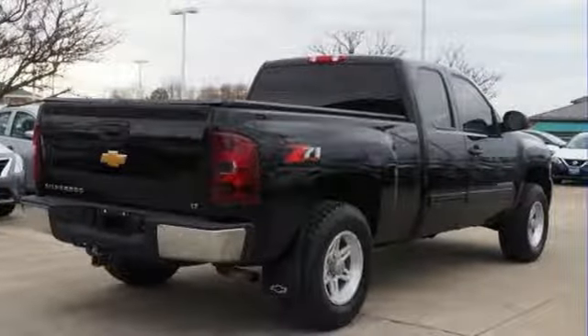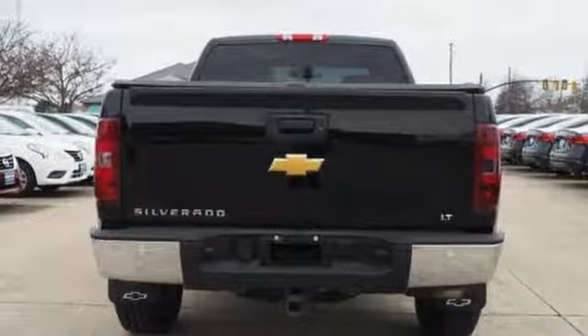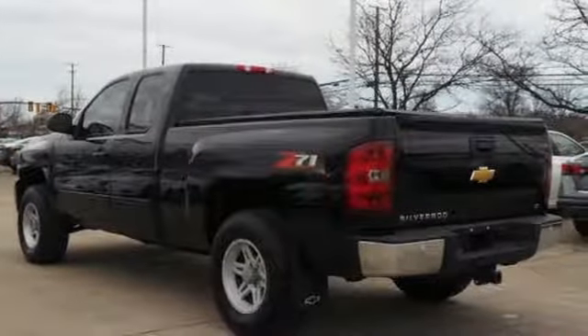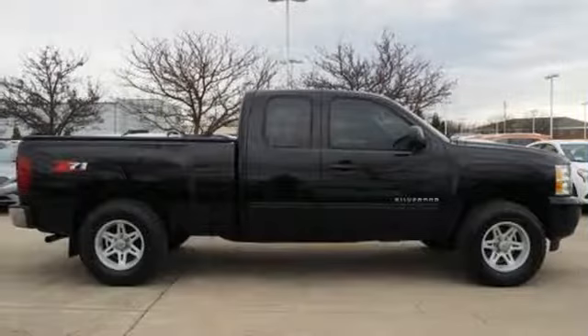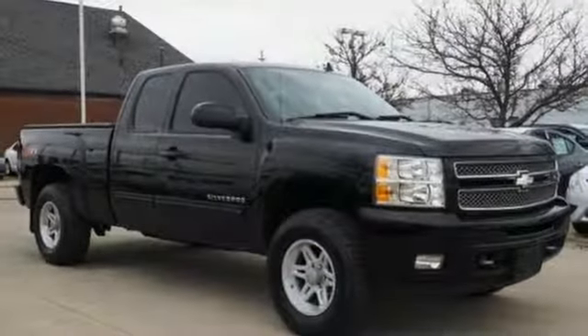External memory control, power heated mirrors, dual zone climate control, rear parking sensors, remote engine start, power adjustable pedals, automatic transmission, trailer brake controller, electronic shift on the fly, and V8 engine. If you've been waiting for the perfect time for a test drive,